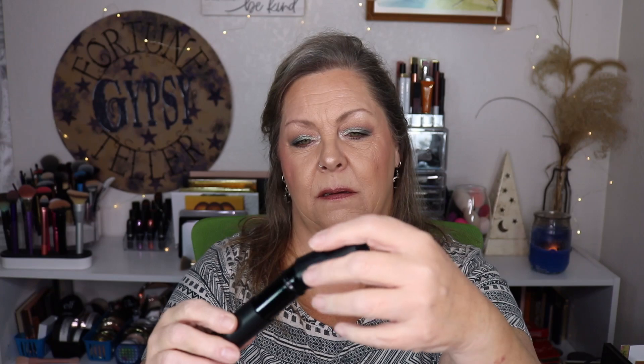And then we have another kabuki brush — a retractable kabuki brush, which would be nice if you're traveling. It says it's the ideal portable brush that easily applies powder, bronzer, and blush. It's a little small but very soft. You just pull it up and then put the cap on it. That is super cute — you can throw that right in your purse. I actually like that.